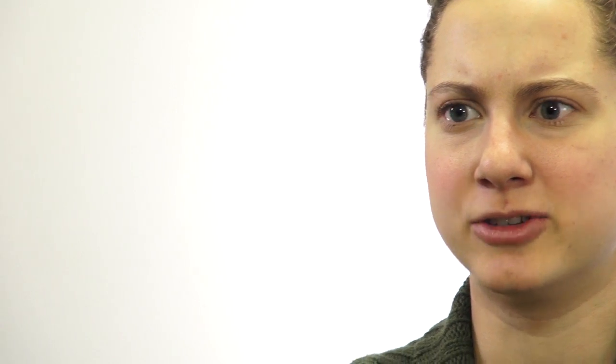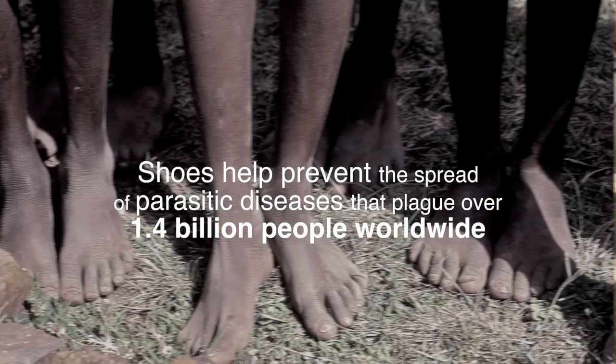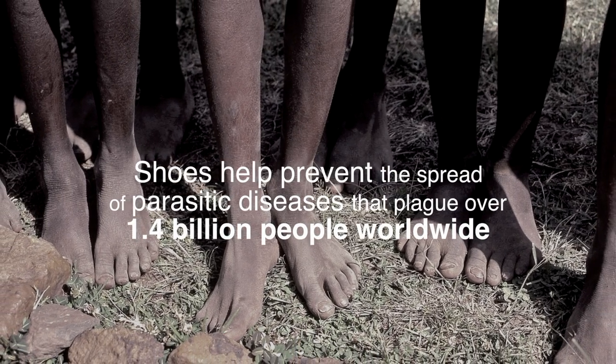Walking around barefoot can greatly increase the risk of getting diseases. So if the shoe went into production, it would do a great deal just by providing any sort of barrier between children and the ground so that they can't get these soil-transmitted diseases.